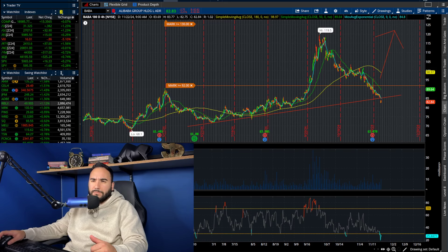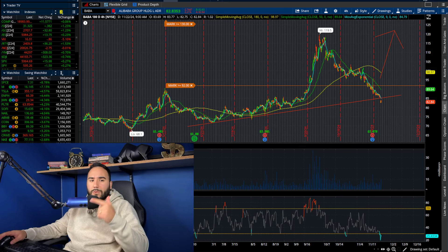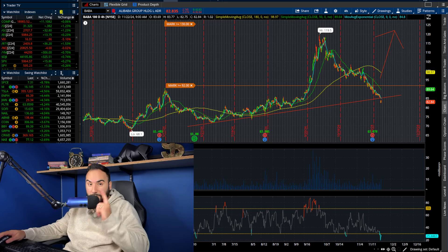Stocks I own that are green today include Palantir, SoFi, CrowdStrike — nicely in the green — and AMD is up around a quarter percent. Let me know your thoughts in the comments, run the likes up, and don't forget to subscribe on YouTube.